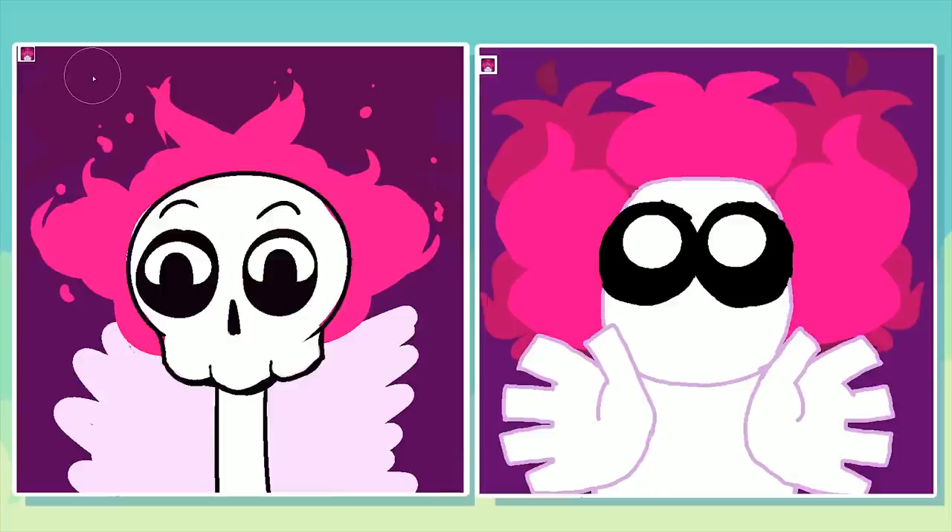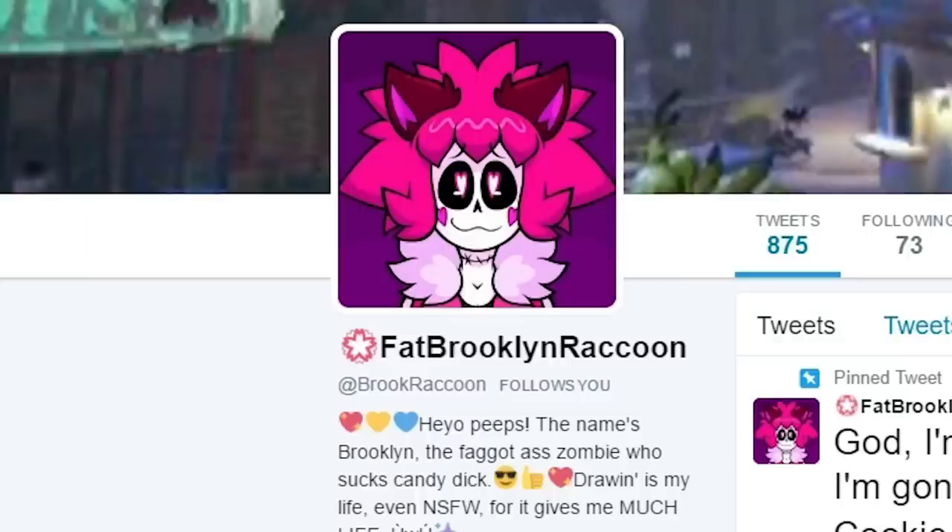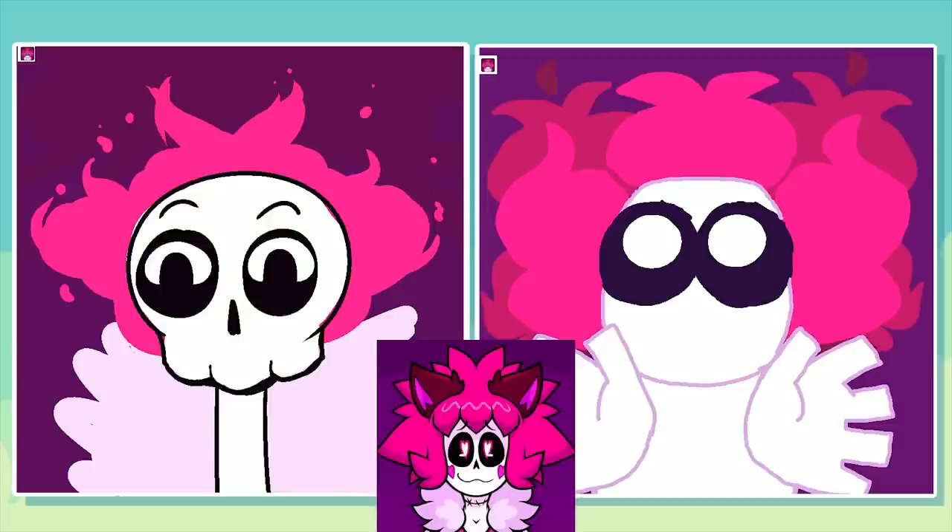Alright, let's go see what that looks like. Oh my god, we were so off! Wait, is it a skull? It looks undead. It even had heart eyes! Wow, we're sorry. Fat Brooklyn raccoon — it looks better than ours. Alright, let's move on to the next one.